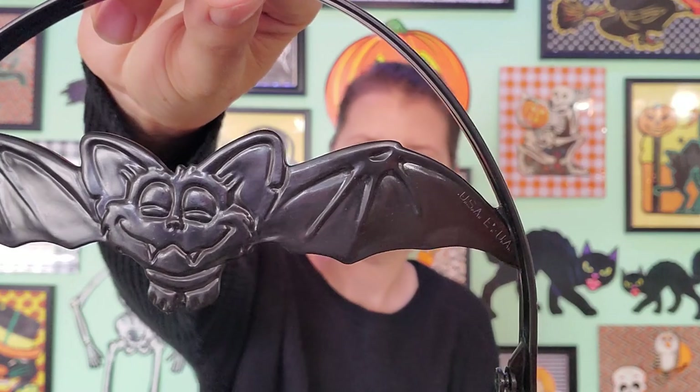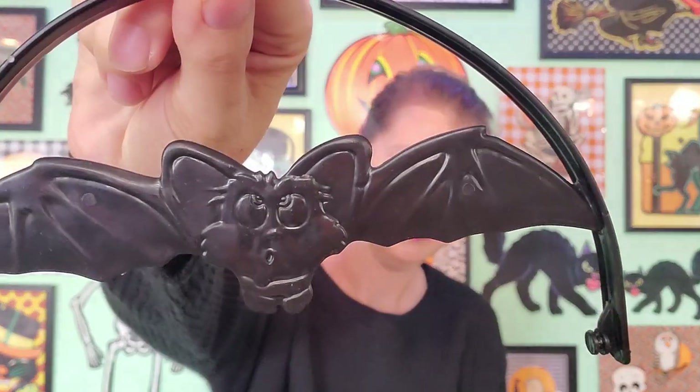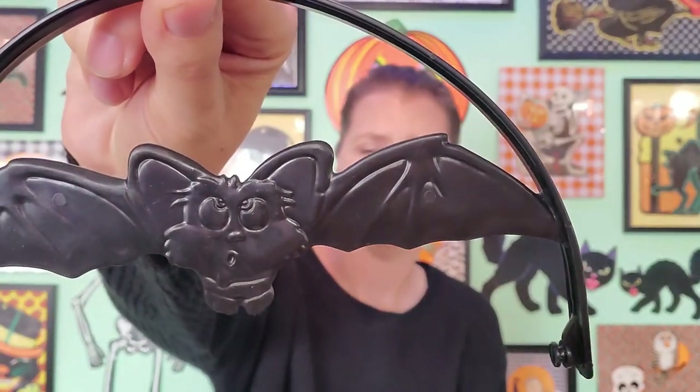You see the bat face? It changes — there's that side, and then there's that side. Super cute. Those are my McDonald's buckets. I have to get that one from my mom here soon so I can add it to my collection.